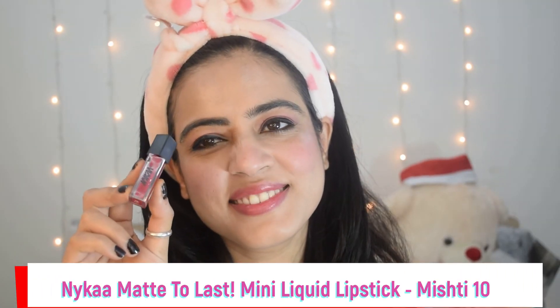You can use Nica Matte to Last Mini Liquid Lipstick in shade Misty 10. I'll apply it on my lips — it's a very amazing shade, you can see it.